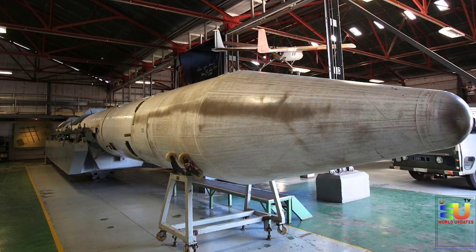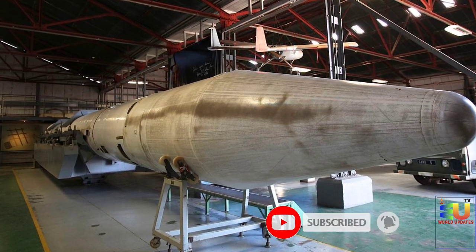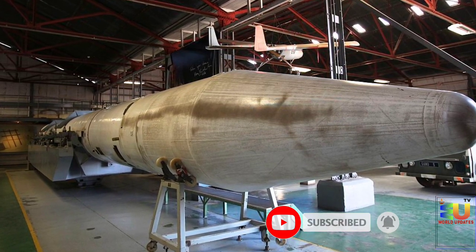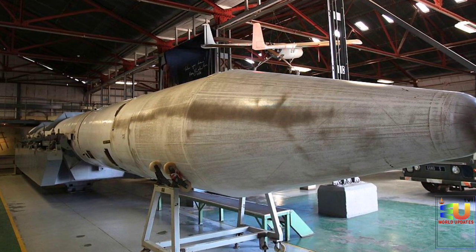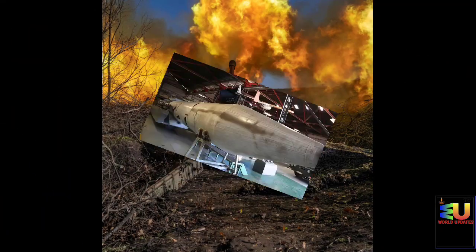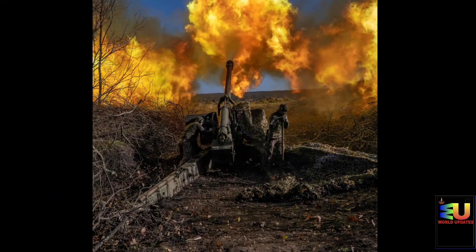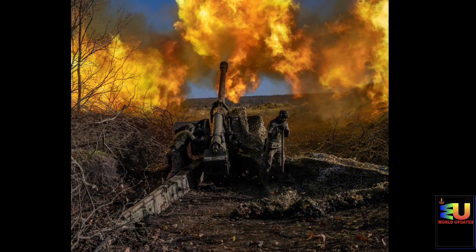As with most Israeli conventional weapons systems, exact details are classified, though there are observed test data, public statements by government officials, and details in open literature especially about the Shavit satellite launch vehicle. The later Jericho family development is related to the Shavit and Shavit-2 space launch vehicles, believed to be derivatives of the Jericho-2 IRBM, and preceded the development of the Jericho-3 ICBM.